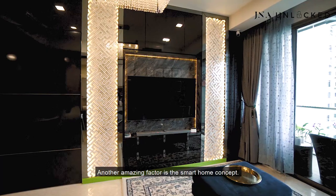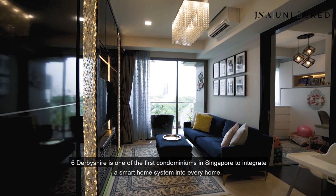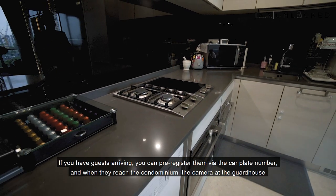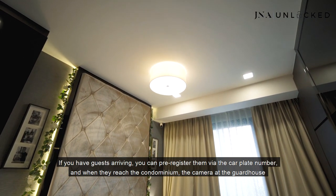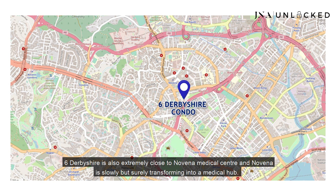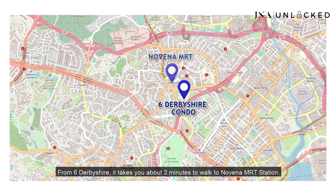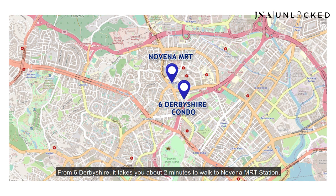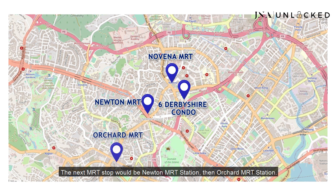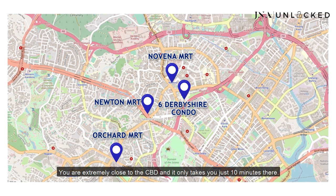Another amazing factor is the smart home concept. 6 Debeshaya is one of the first condominiums in Singapore to integrate a smart home system into every home, adding a layer of convenience for homeowners and tenants. You can make bookings for the BBQ pit via the smartphone app, and if you have guests arriving, you can pre-register them via their car plate number — the camera at the guardhouse will recognize their car plate and let them in automatically. 6 Debeshaya is also extremely close to Novena Medical Centre, and Novena is slowly transforming into a medical hub. It would take you about 2 minutes to walk to Novena MRT Station. The next stop is Newton MRT, then Orchard MRT. If you drive, it takes about 5 to 10 minutes to Orchard Road, and you are extremely close to the CBD — only 10 minutes away.